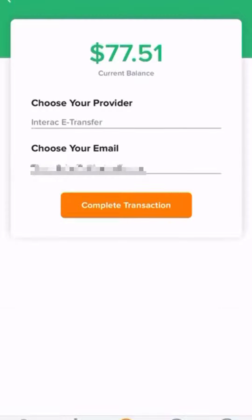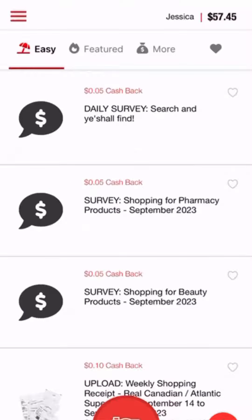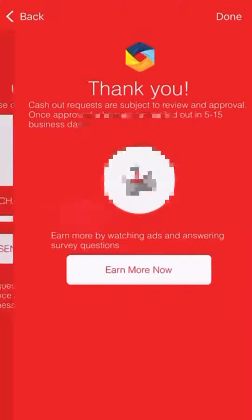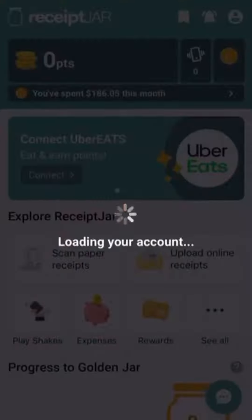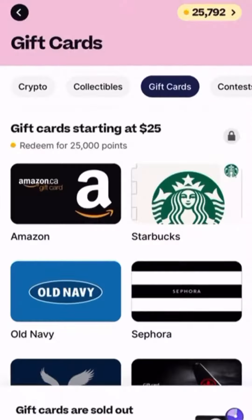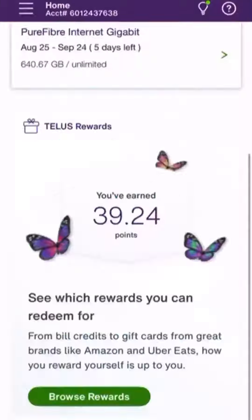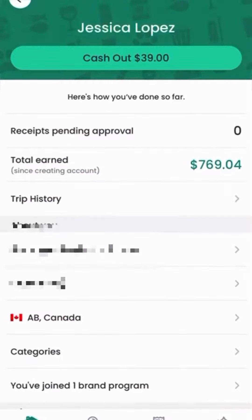I have $77 on Field Agent, not quite the $20 I need on Eclipsa but I should be able to get that in the next few weeks. $57 on Caddle, $30 on Adapol, $20 on Receipt Jar, $25 on Drop but I'll have to try later for a gift card because it looks like they're all out today, $25 on Swagbucks, $25 on Telus Rewards, $39 on Checkout 51.